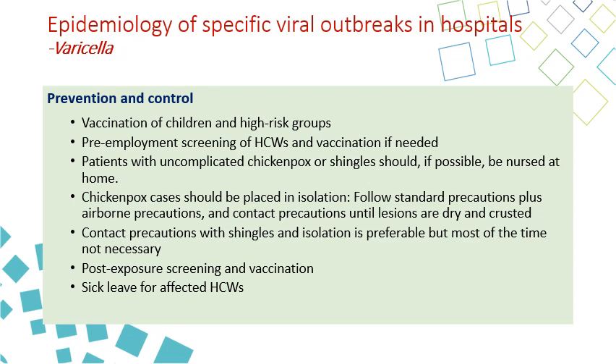If the healthcare worker's immune status is not determined and they continue working, they can spread the infection in the hospital and the outbreak gets bigger. If they are exposed, they should be tested and given sick leave.